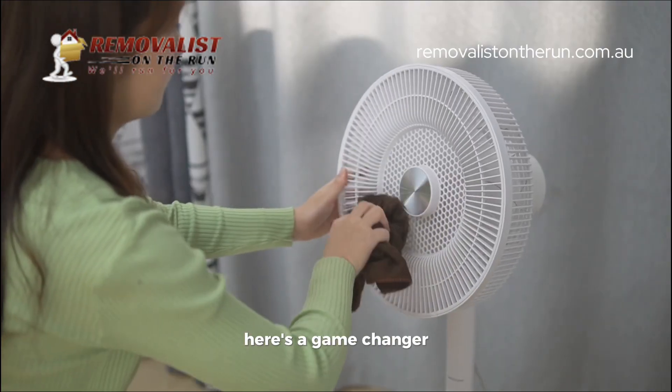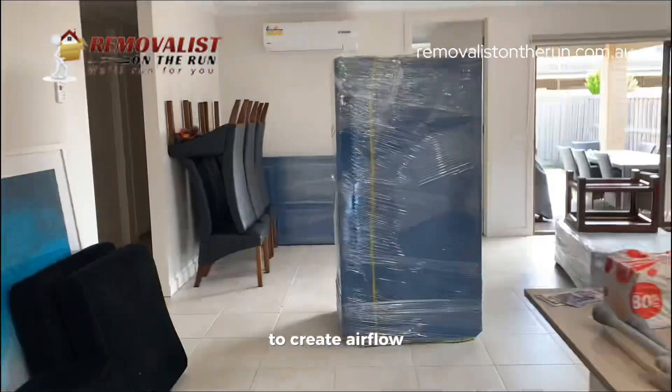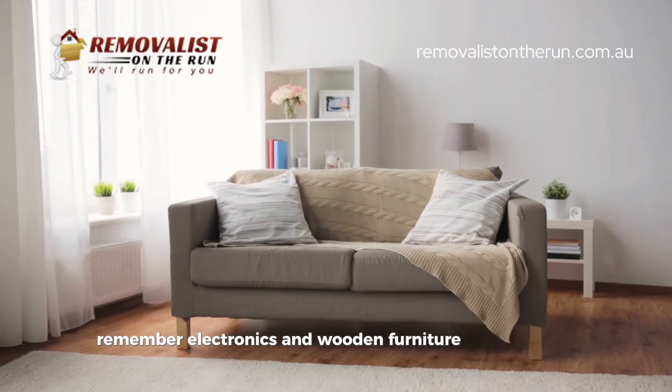Moving into an apartment without air conditioning? Here's a game changer. We set up portable fans at entry points to create airflow, and we'll move your heat-sensitive items first before the building heats up. Remember, electronics and wooden furniture hate the heat.